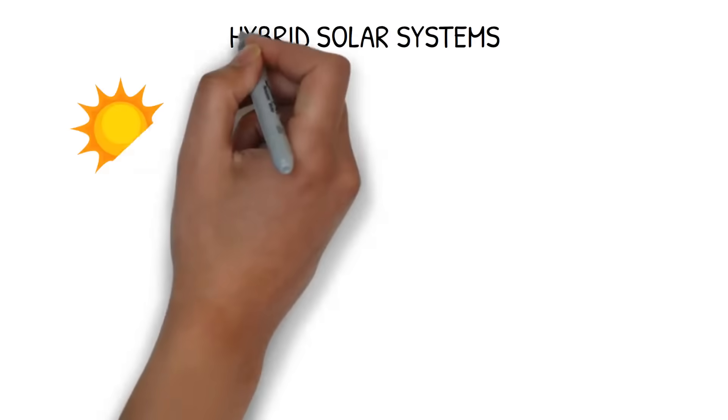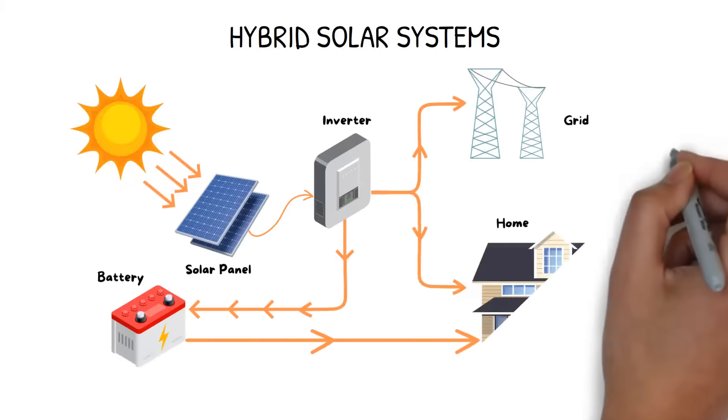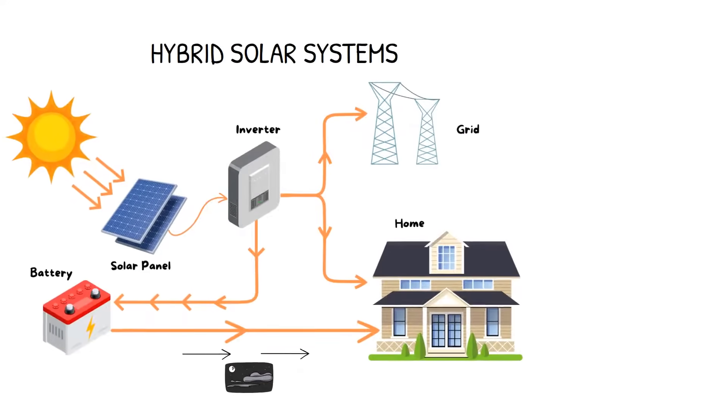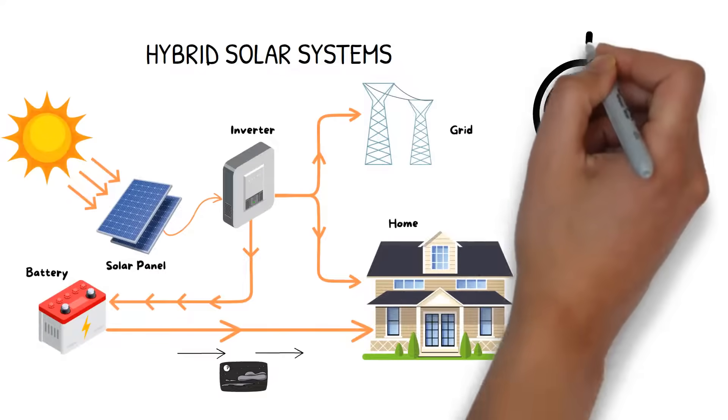A solar system with a battery connected is called a hybrid system. By adding a battery to the system, you can charge the battery with excess solar power during the day and then discharge at night, when your solar panels don't generate any power.